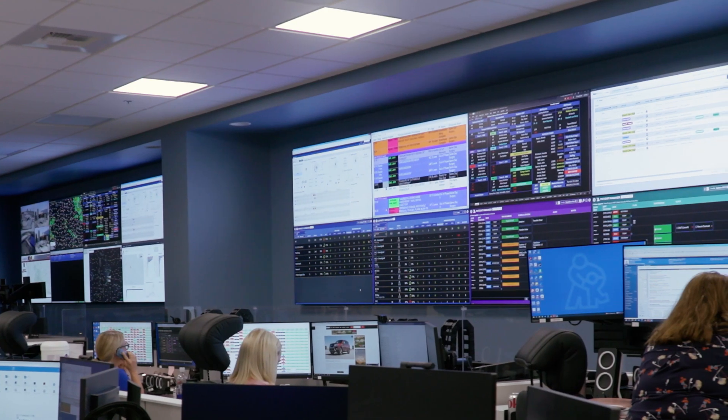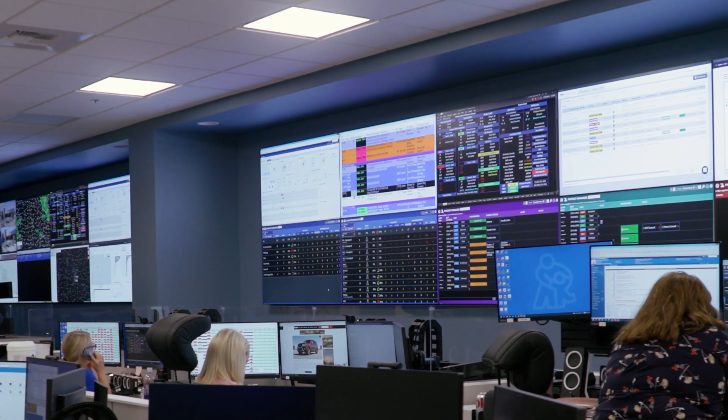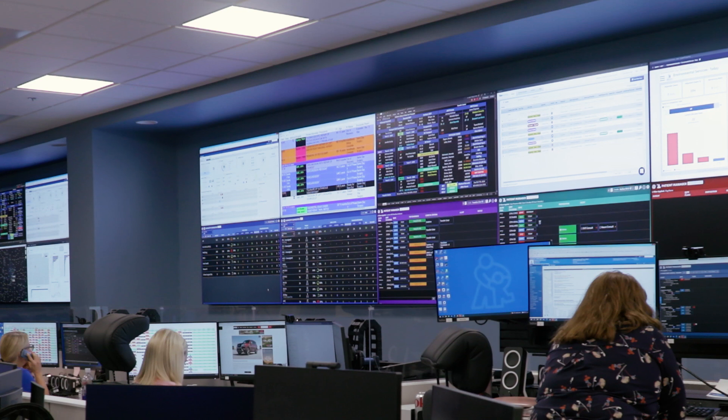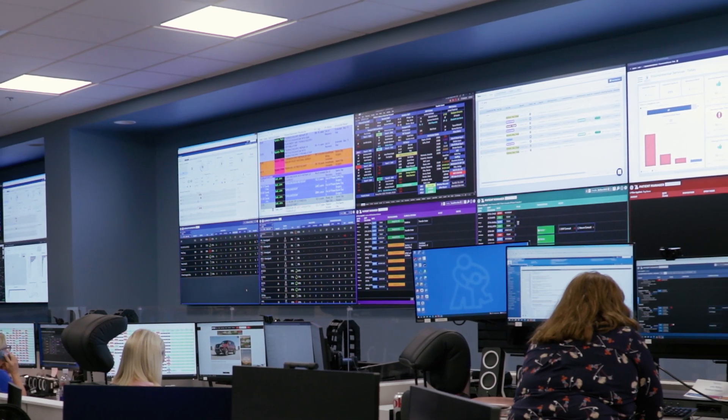Our patient manager and capacity expediter digital tiles give us an overview of what is happening in the hospital. The capacity expediter tile shows us capacity levels and issues by unit. The patient manager tile shows us demographics, important dates, tasks, and more about each patient.